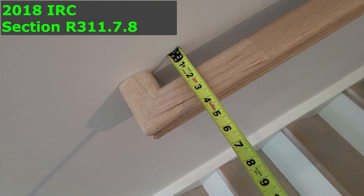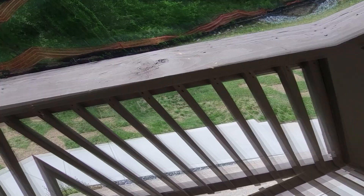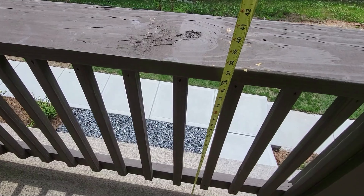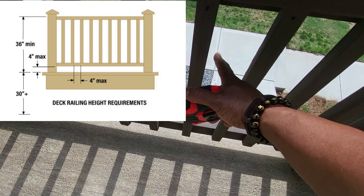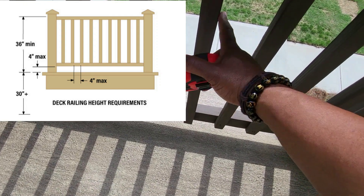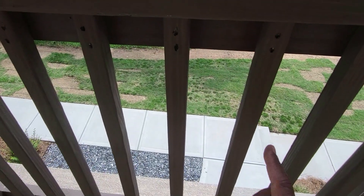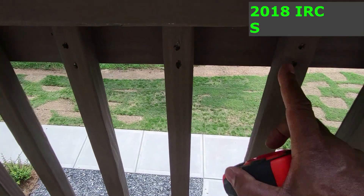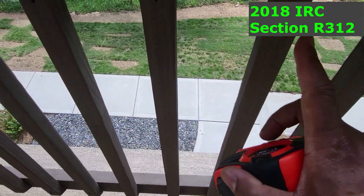Handrails must terminate back into the wall on both ends, and the area from the handrail to the wall must be at least 1½ inches. The exterior guardrail minimum height is 36 inches. The opening between the pickets or balusters can't be larger than 4 inches. As for fasteners, you can have two nails per end or one screw.